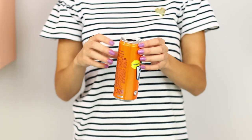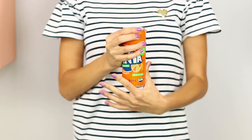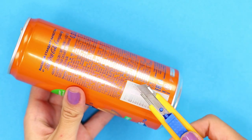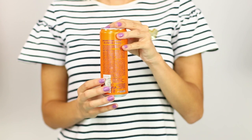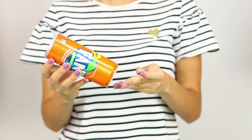Right in front of your eyes, a coin overcomes the tin barrier and gets inside the Fanta can. The secret is to make a small incision in the can — it is practically invisible from the side. Push the coin in like a piggy bank and effectively shake it out of the hole on top of the can. Simple and spectacular!